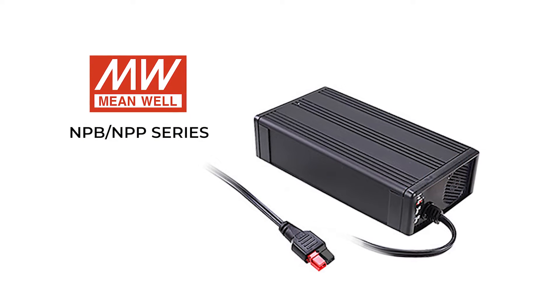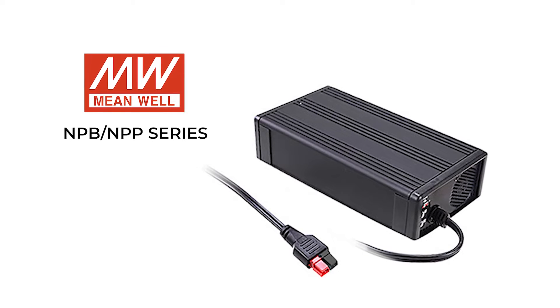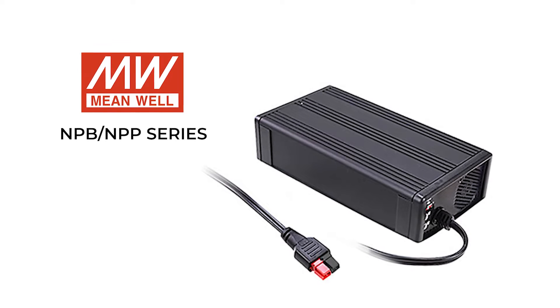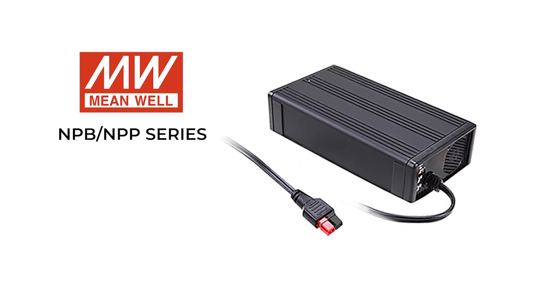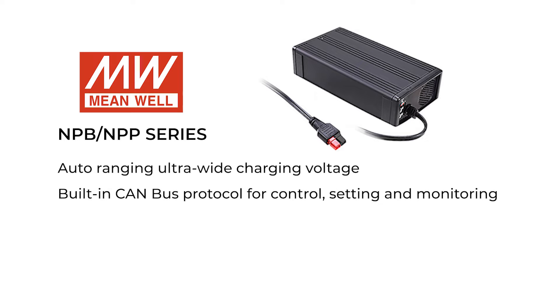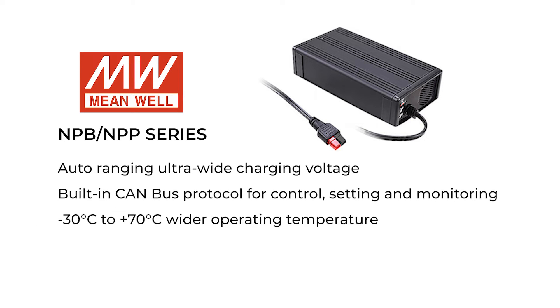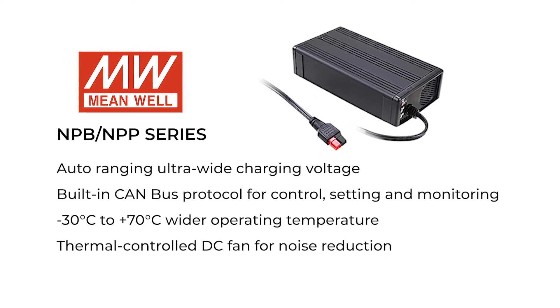The NPB, NPP series is a comprehensive product line with a broad output range and two or three stage charging curves. Externally constructed potential meters regulate the charging voltage and current required to fulfill the needs of various battery types. Key features include auto-ranging ultra-wide charging voltage, built-in CAN bus protocol for control, setting, and monitoring, minus 30°C to plus 70°C wider operating temperatures, and thermal controlled DC fans for noise reduction.